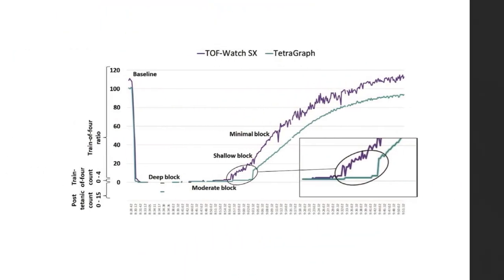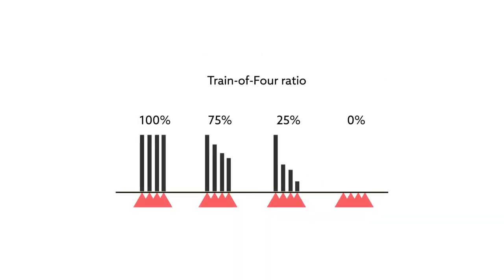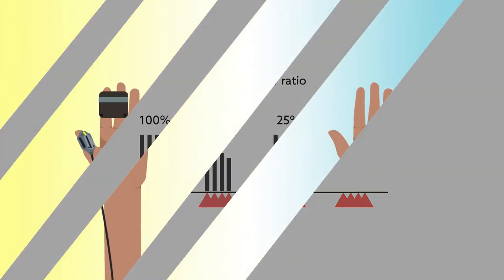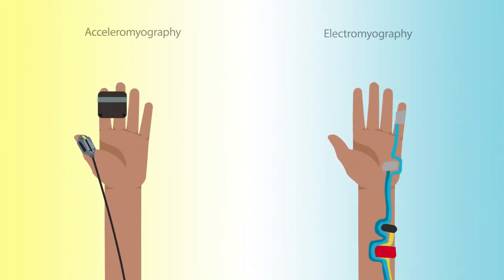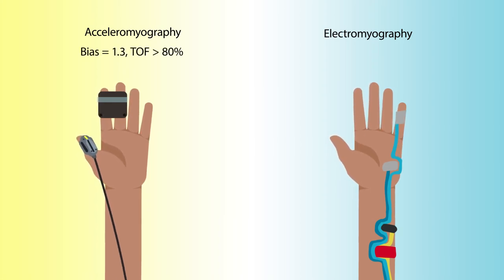Acceleromyography showed a normalized train-of-four ratio greater than or equal to 80 percent earlier than EMG. That is the ratio of the fourth to the first neuromuscular responses from patients to electrical impulses delivered by each device. An analysis of normalized data revealed a bias of 1.3 when the acceleromyography train-of-four ratio was at least 80 percent.